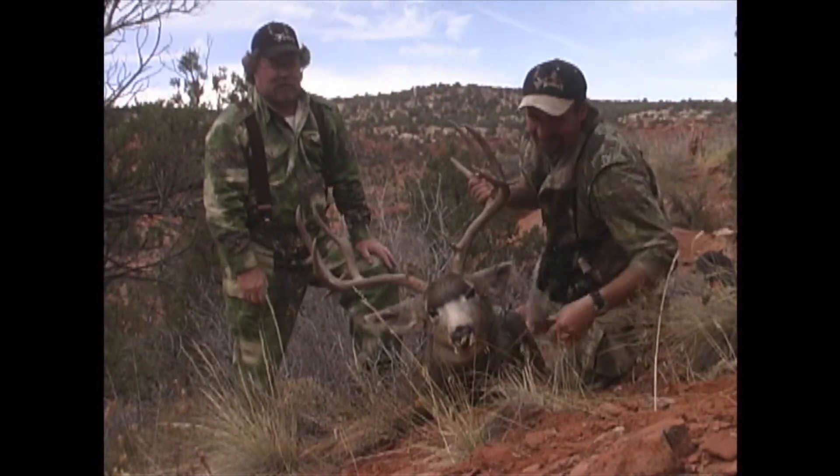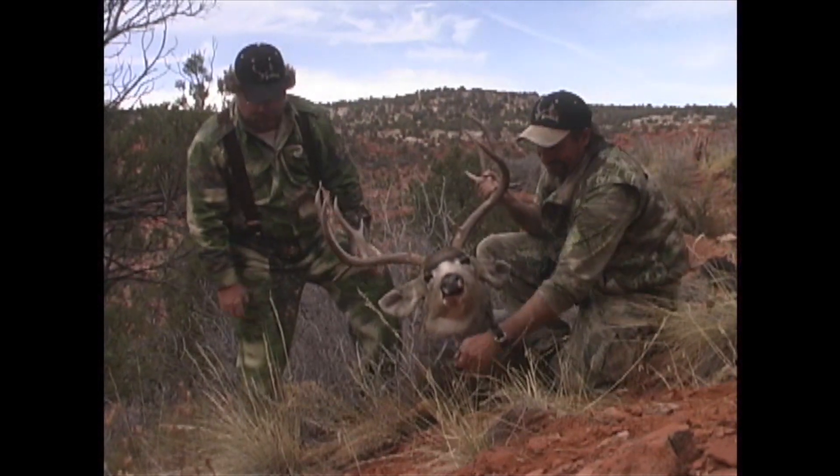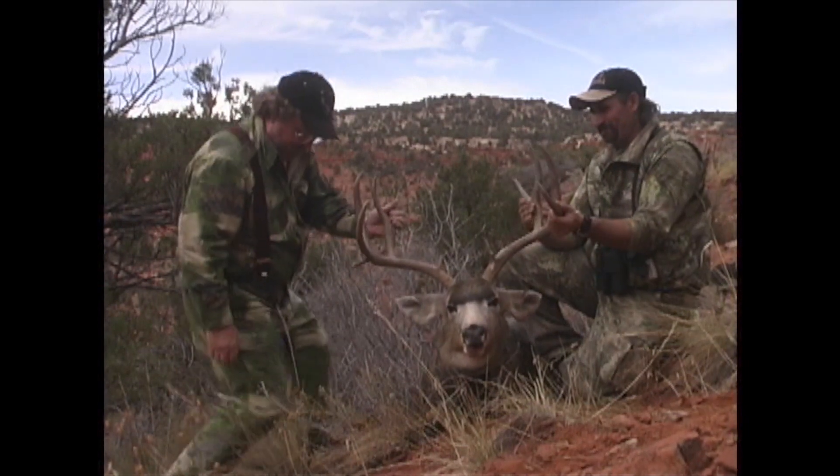I ain't telling them anything. I shot so many bullets I shouldn't even be here. All my friends are going to want to say, what bullets did you use? I'm not going to ruin that company by telling you.